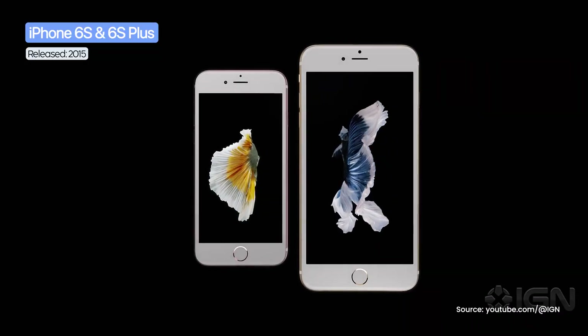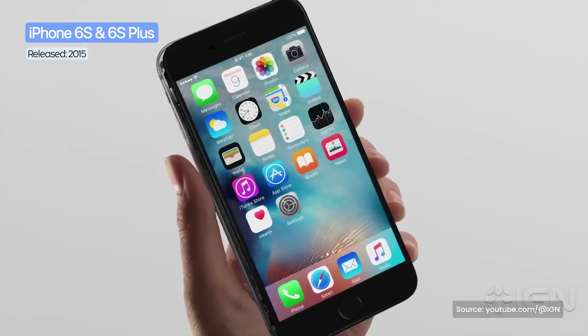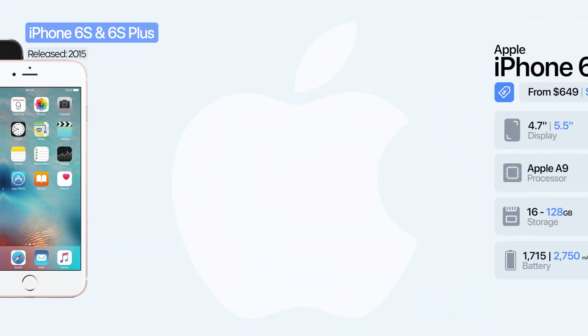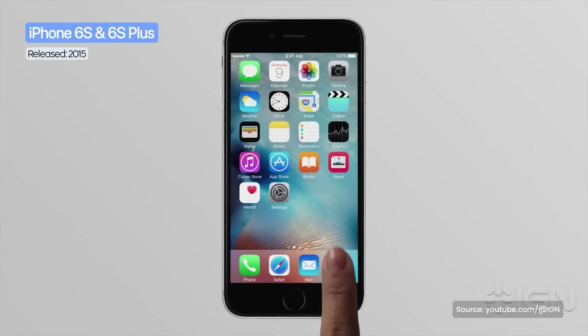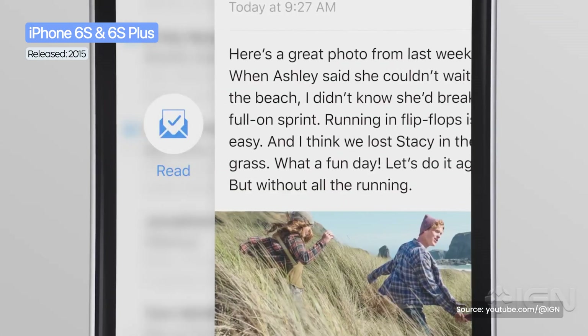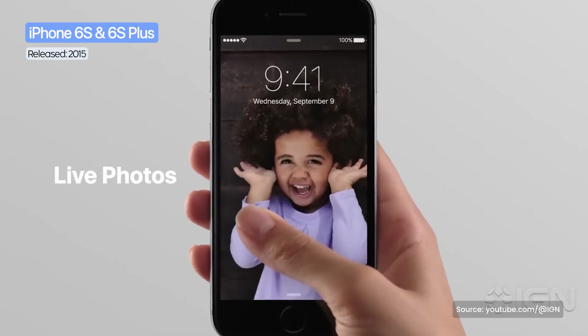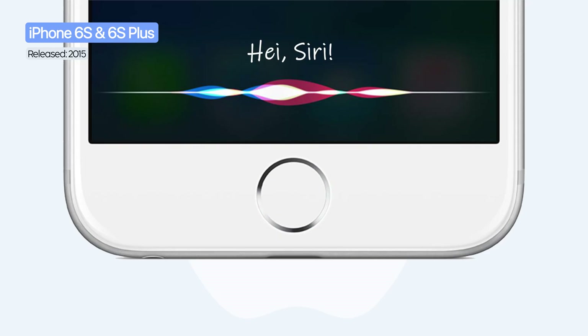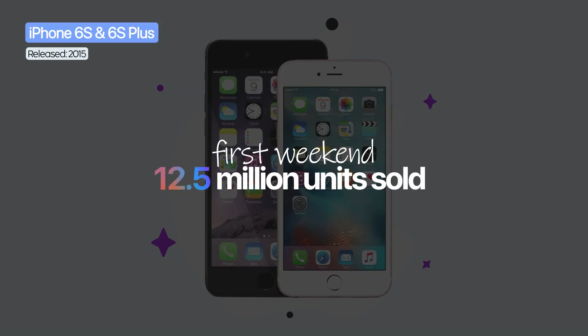The next models, the iPhone 6s and 6s Plus, retained the design of the previous generation but brought important internal upgrades and improved durability. Inside, the iPhone 6s was powered by the A9 processor and 2 GB of RAM, while the main camera jumped from 8 to 12 megapixels with support for 4K video recording. The key novelty was 3D Touch, a technology that recognized the pressure applied to the screen and offered quick shortcuts in apps. Live Photos was also a well-received addition, as well as the Hey Siri hands-free function. The launch was another major success, with 13 million units sold in the first weekend.